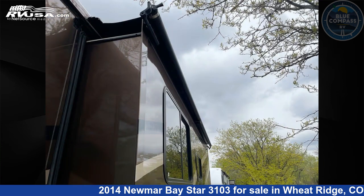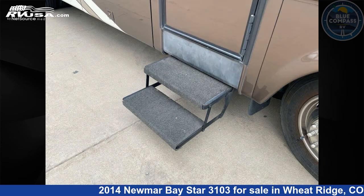This 2014 Numar Bay Star 3103 is built on a Ford F53 chassis.